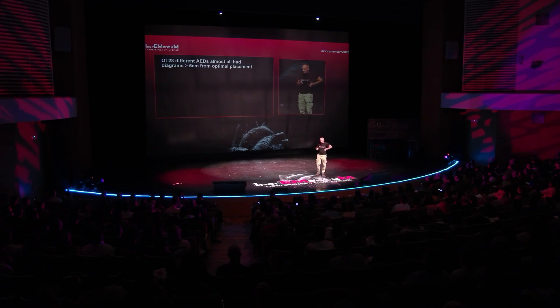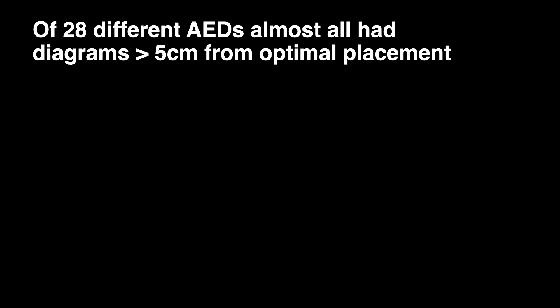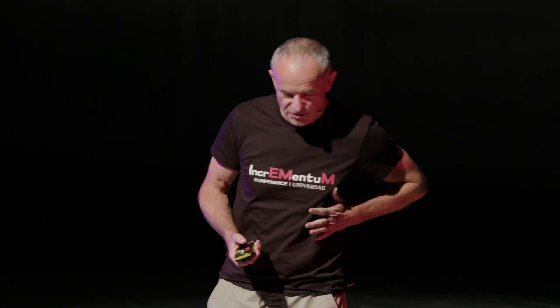Lay people, when they're putting an AED on, will follow the instructions on the AED. But most pictures on AEDs — in fact almost all of them — have an anterior picture. You can't see the sides, so they put a picture of the lateral pad there. And studies have shown that in most of them, it's more than 5 centimeters from where it actually should be.